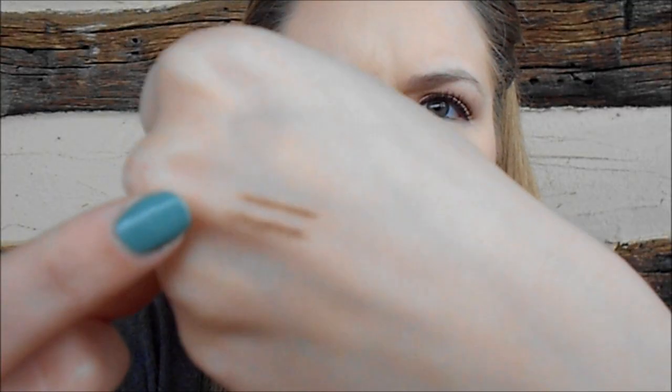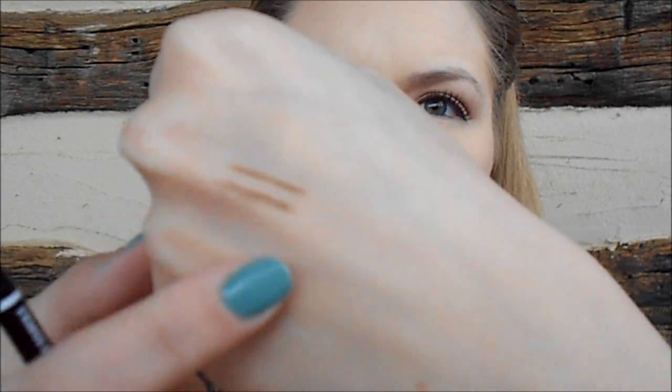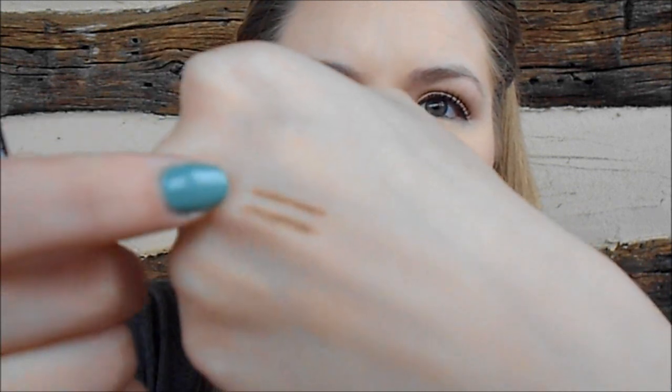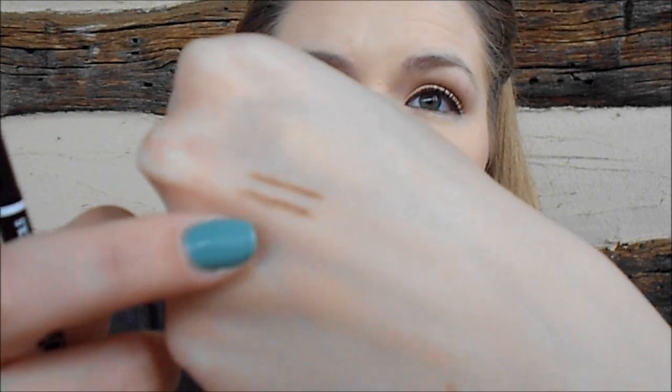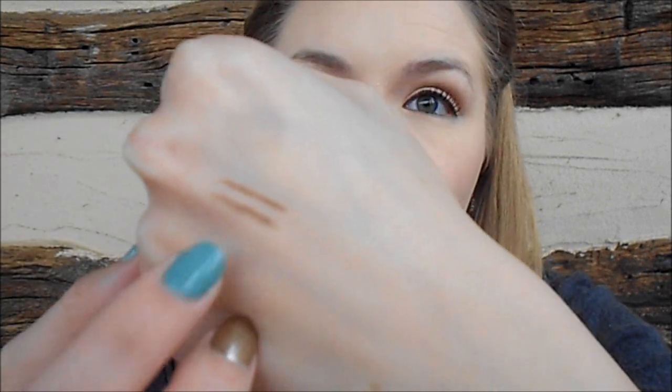I wanted to show you a swatch comparison of the two shades. In the Anastasia Brow Wiz I'm in the shade Ash Blonde Taupe, and in the Micro Brow Pencil I'm in the shade Taupe. The top swatch is the Anastasia Brow Wiz and the bottom is the NYX Micro Brow. As you can see, they are not exactly identical — the Anastasia has a bit more warmth to it, so I think I will actually like the NYX better because it is straight cool-toned.